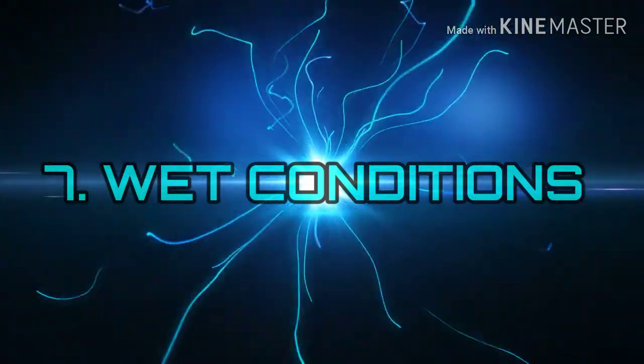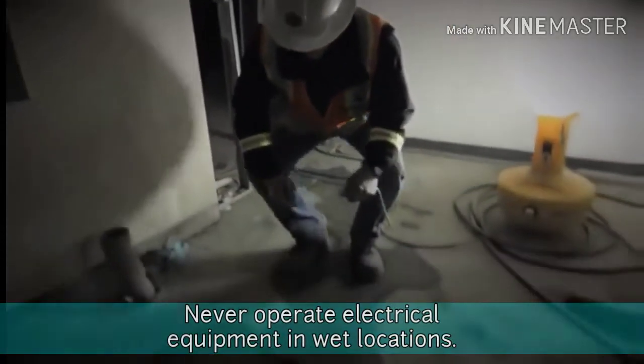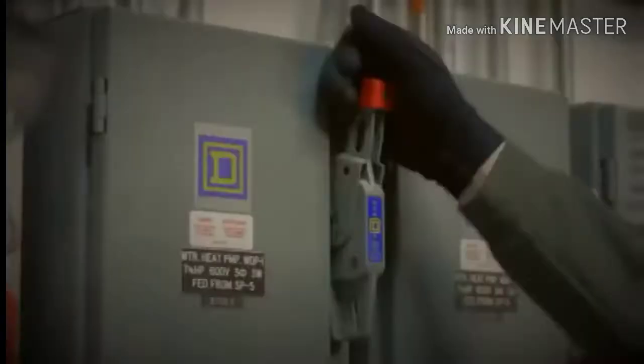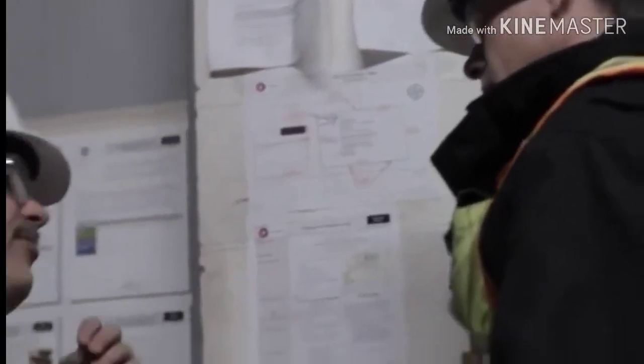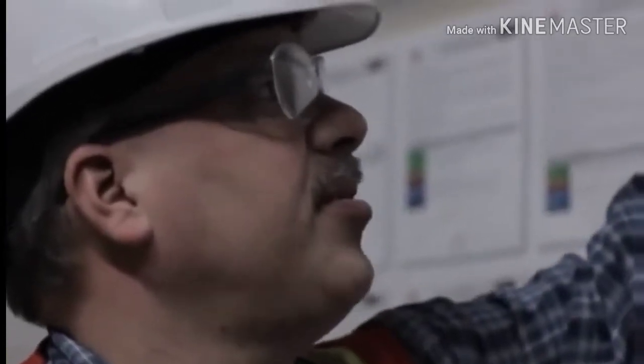Number 7: Wet Conditions. Never operate electrical equipment in wet locations. Water greatly increases the risk of electrocution, especially if the equipment has damaged insulation. Have a qualified electrician inspect electrical equipment that has gotten wet before energizing it.